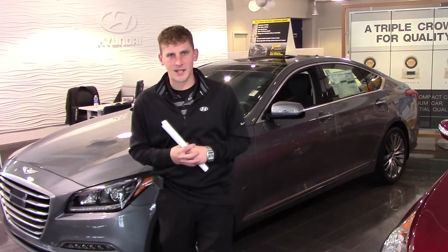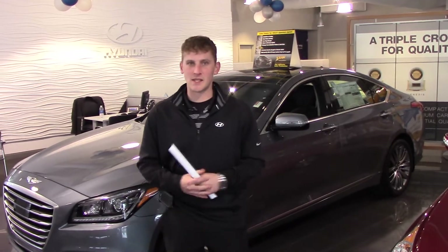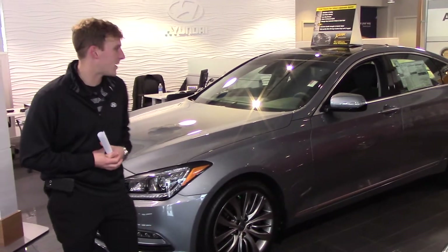Hey Juan, Alex Breff here with Tamar on Hyundai. Thank you so much for your interest in the beautiful Hyundai Genesis. You didn't specify a trim package or color, so I picked the one on the showroom floor to show you a little bit more about the vehicle.